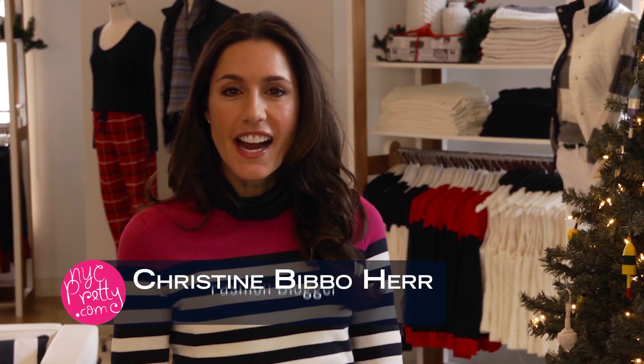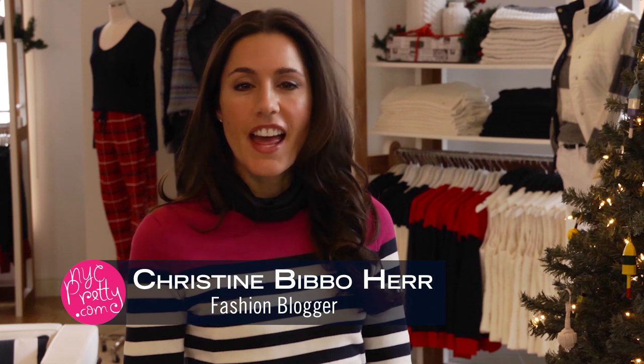Hi, I'm Christine Bibbo-Her, stylist, spokesperson, and blogger at nycpretty.com. Today we're here with Nautica and we're going to show you how to look hot for the holidays, whether you're shopping, traveling, or celebrating.